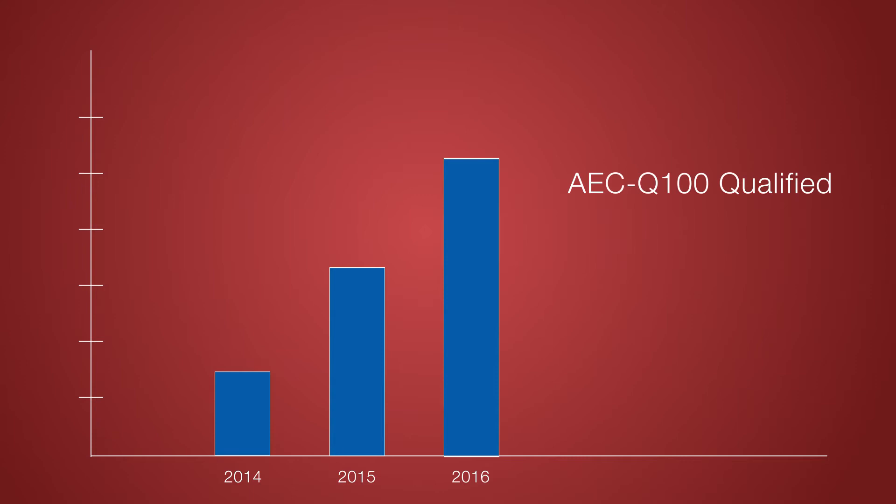With over 25 million AEC Q100-qualified, industrial-grade units sold into the segment and a two-times annual growth rate, we are poised for the next round of expansion.